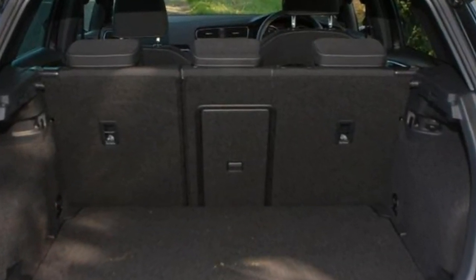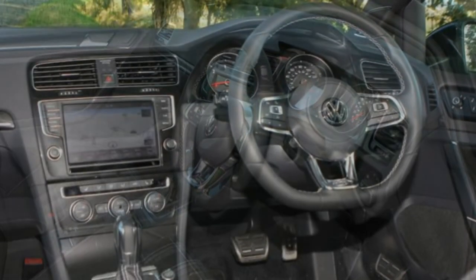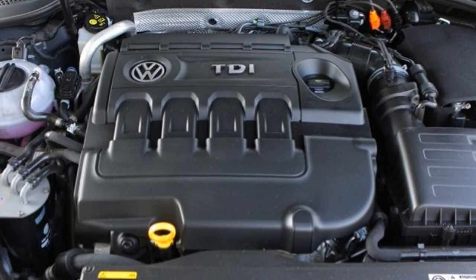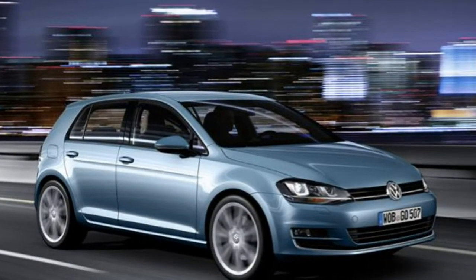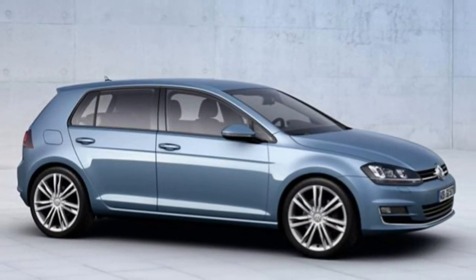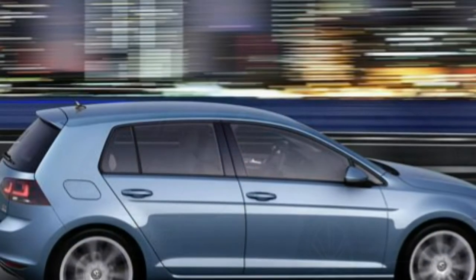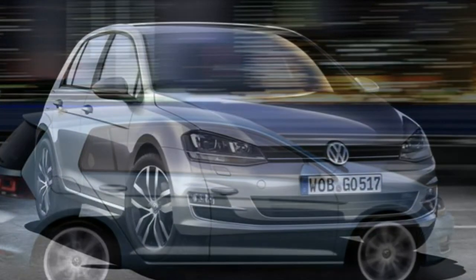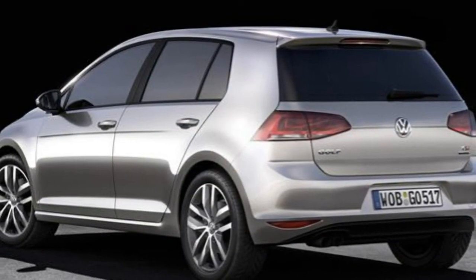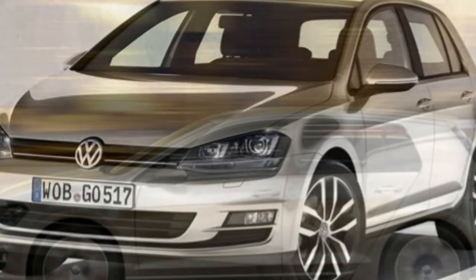Those seeking zero-emission motoring will welcome the full electric E-Golf, which offers seamless acceleration from its single-speed gearbox. Its top speed is limited to 87mph, but combined with its 118-mile range it proves perfect for urban use. Those who want to be green without sacrificing fun will find the plug-in hybrid Golf GTE of interest, thanks to its 1.4-litre TSI engine and electric motor. It promises GTI-style performance with more efficient running costs — a top speed of 135mph, 0–62mph in 7.6 seconds, yet a claimed 188 mpg.